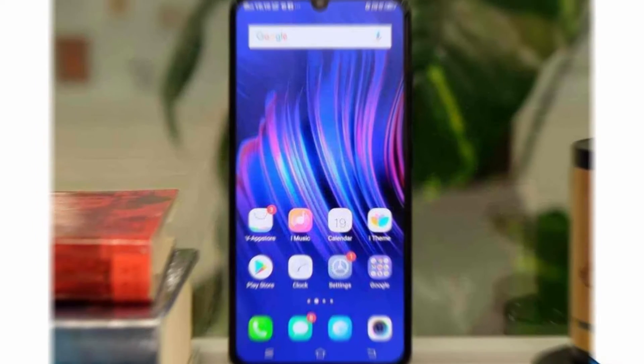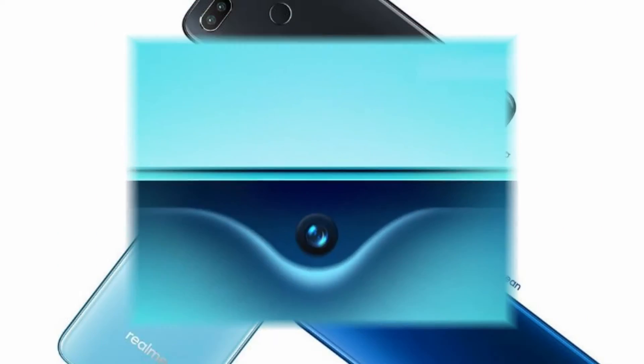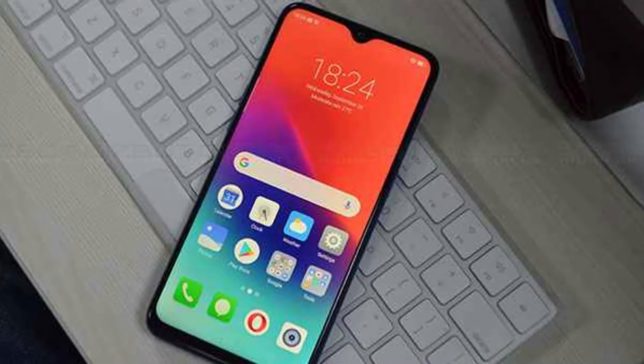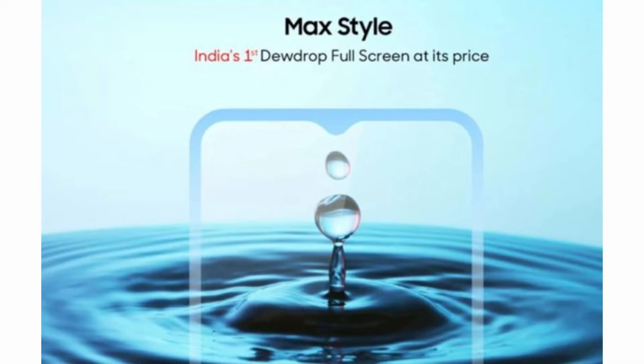This particular mobile is a flagship mobile. You are going to be super on performance. This comes in Lake Blue and Ocean Black colors. This is a 6.3 inch Full HD display.